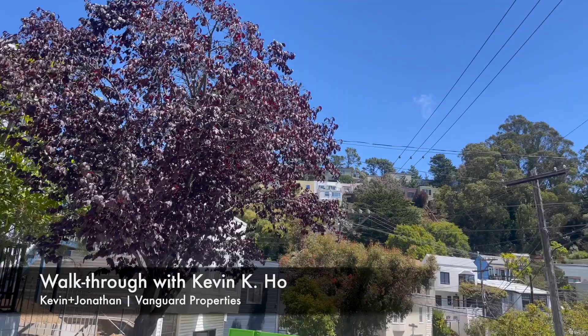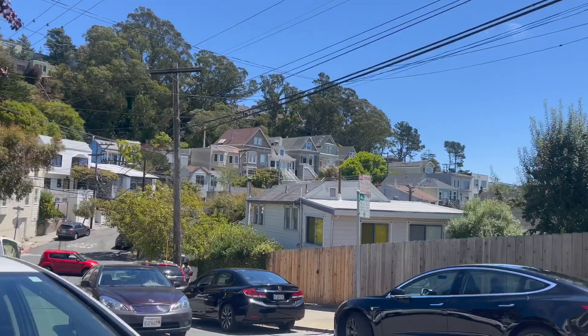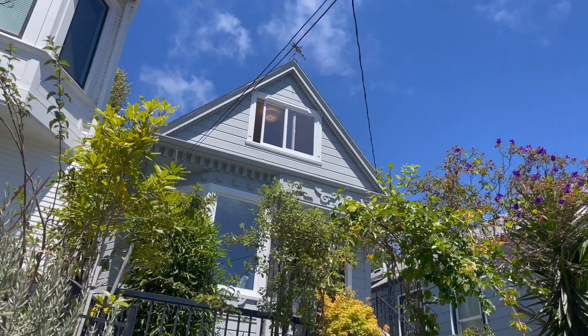Diamond Street's over there and then over there you have Chenery, and you'll have the Glen Park BART station back here. We are here to see this house which is actually two structures — I think it's two bed, one bath, and then two bed and then a studio and a bath.